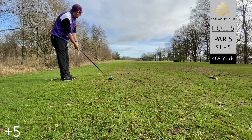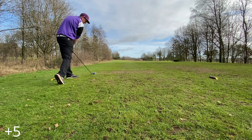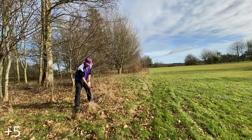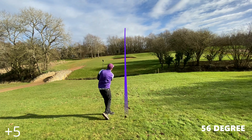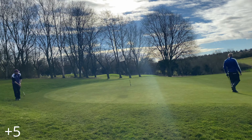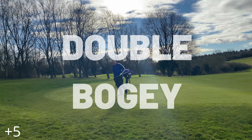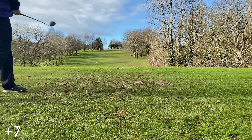Par five, hole five. As I said earlier, the driver really has not been my friend. Such a terrible lie — it wouldn't matter what club I had; I was just trying to get it back into the fairway. We missed footage of the next two shots, both seven irons, just keeping the ball in play. The wedge into the green runs through, leaving a tricky downhill putt — another double bogey carded.